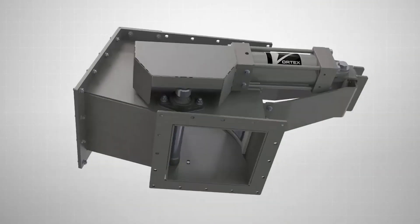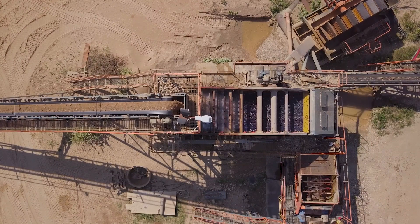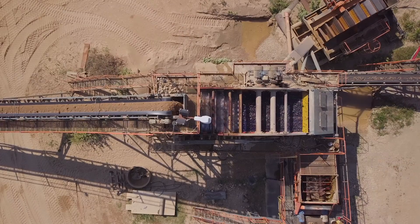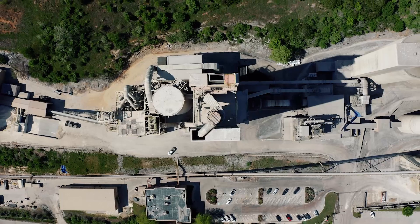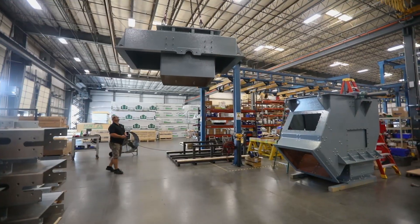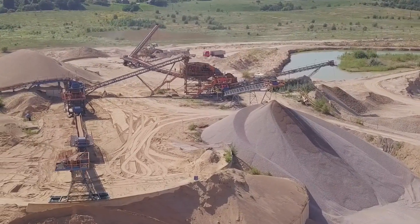Vortex Titan Series slide gates and diverters are engineered for heavy-duty material handling applications. These applications include materials that pose excessive abrasion or wear issues, situations that call for extremely large size valves and diverters, and for use in extremely harsh environments.